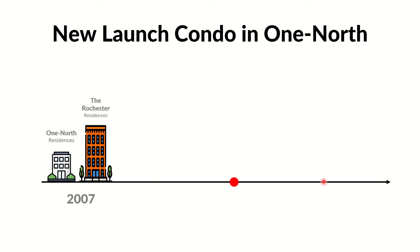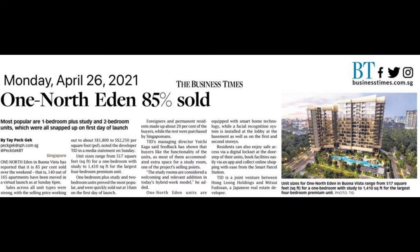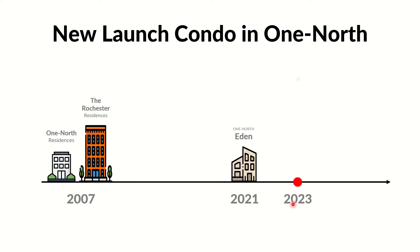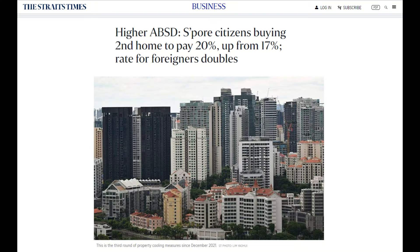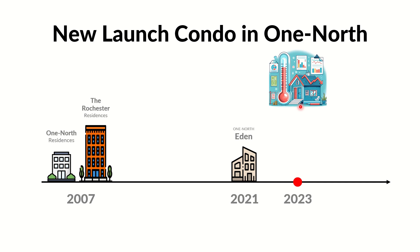The moral of the story is: sometimes there is first mover disadvantage. There was a 14-year interval with no new launches in between, until One North Eden in 2021. This time the developer focused on efficient floor plans. Then in April 2023, we had the latest cooling measure, and the next day Blossoms by the Park launched.